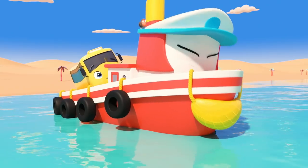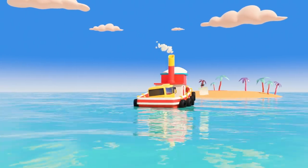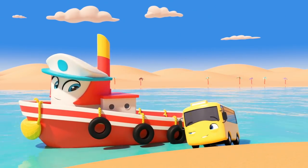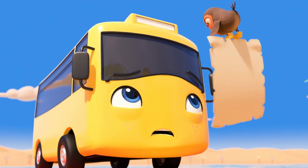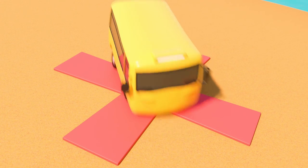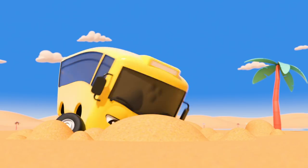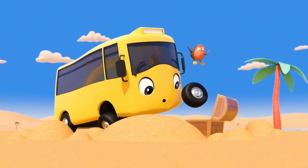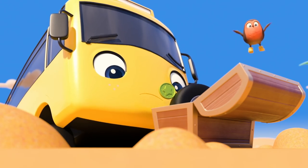Next stop — the desert island! Buster's arrived on the island. Now he just needs to find the treasure — it's around here somewhere! There — X marks the spot! Buster's digging down. Wow, a treasure chest! Look, a coin! I wonder what Buster will use it for.